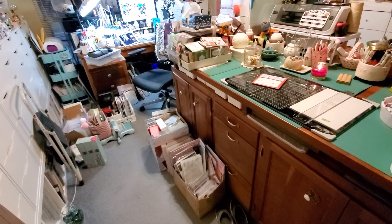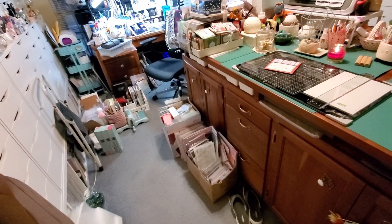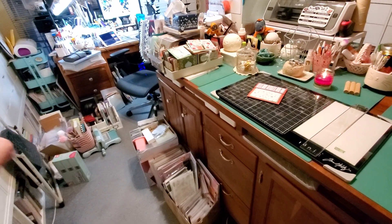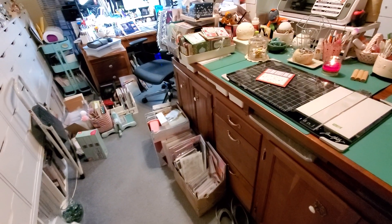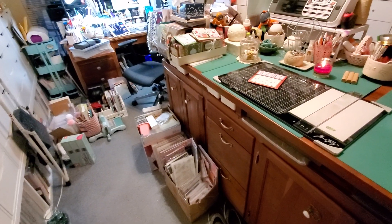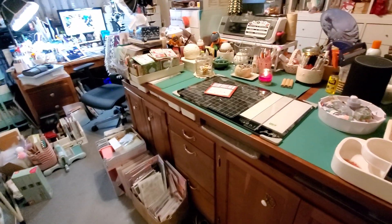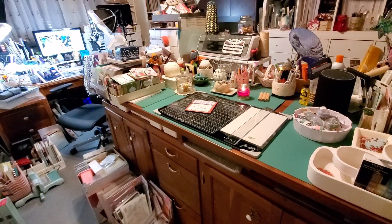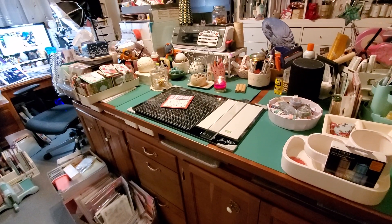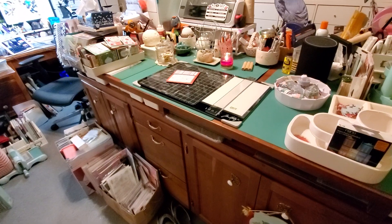I had my little pullout shelf filled again, so I cleaned that back off. That container just has embossing folders in it until I decide where I want to put them permanently. It's still the process of corralling stuff, so yeah, that's where the craft room is at the moment — just another super short craft room update.